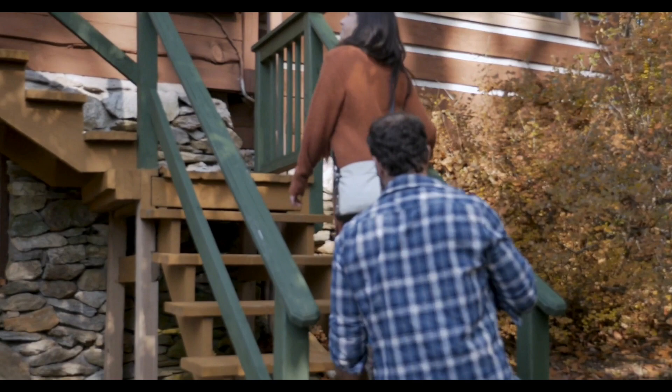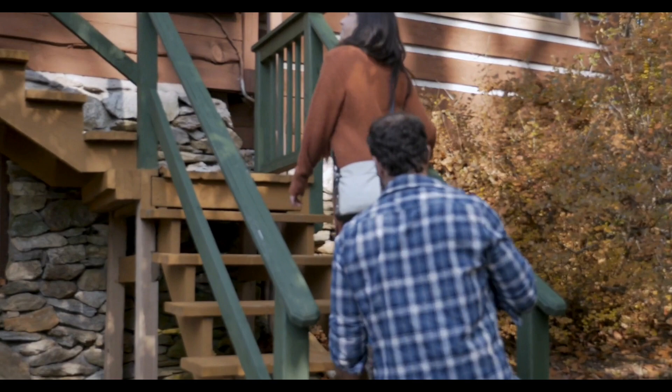Check out our other dog vs. dog videos and make sure to subscribe to the channel if you haven't done so already. See you in the next video!